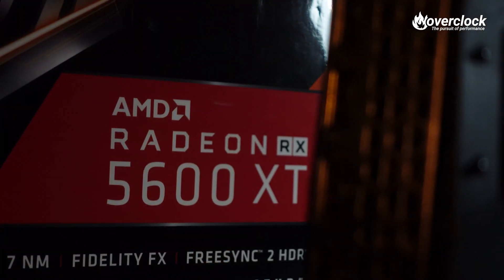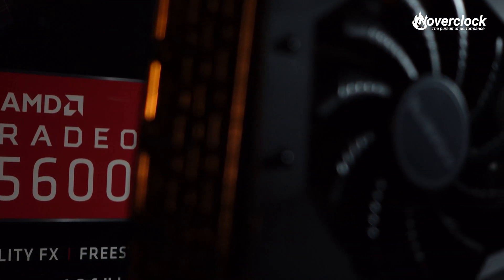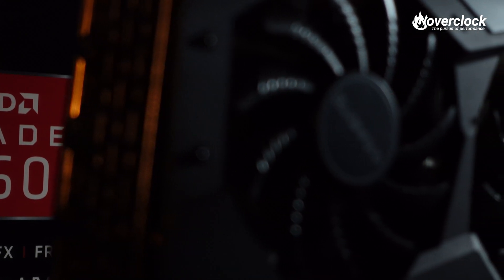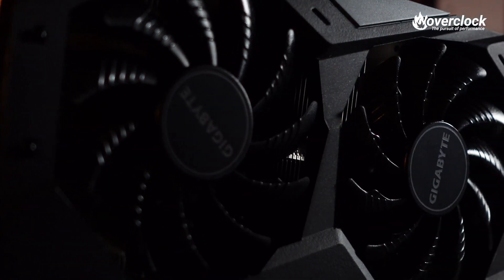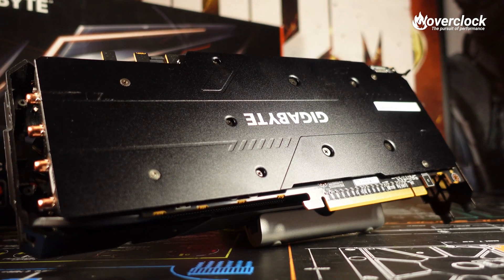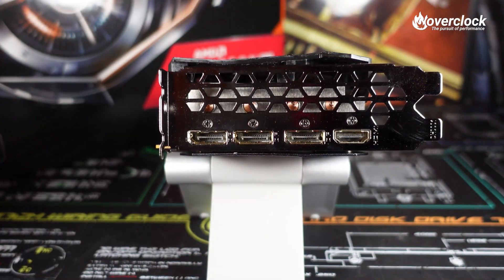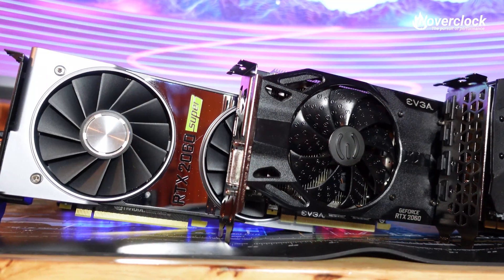Looking at this 5600 XT, the Windforce 3X cooler takes up two slots as well as spanning the entire length of the card. A single element of RGB, the Gigabyte logo, keeps RGB subtle. On the back is a full metal backplate for added protection. Connection-wise, three DisplayPort 1.4 ports as well as an HDMI 2.0 port are present.